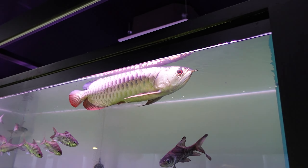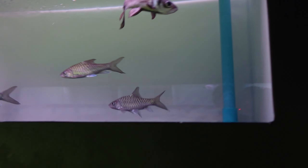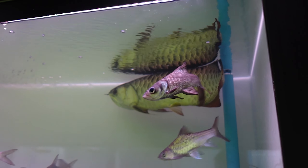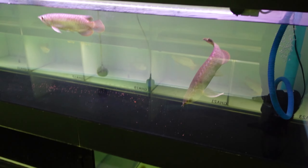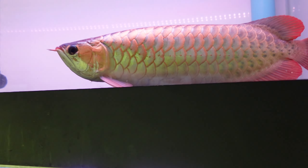We've got some short body flag tails, and big arowana up the top here. There are some blue mars in with them and a Siamese giant carp. Maybe a chili red or super red down there too.